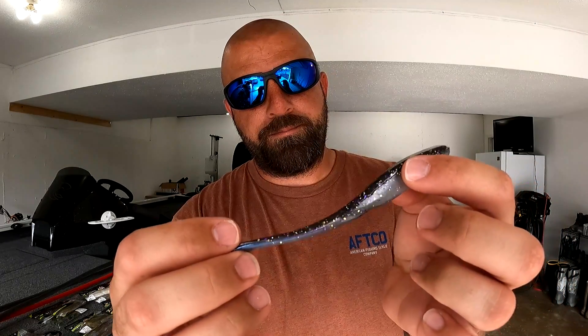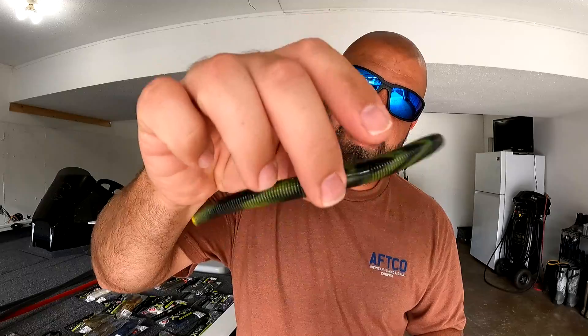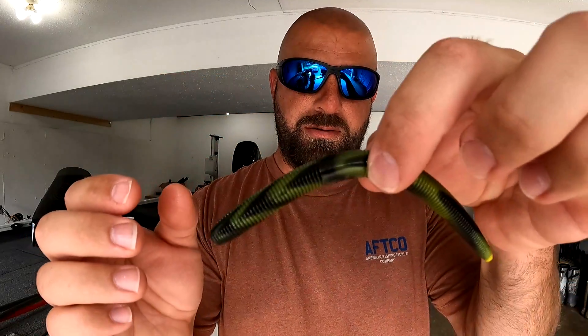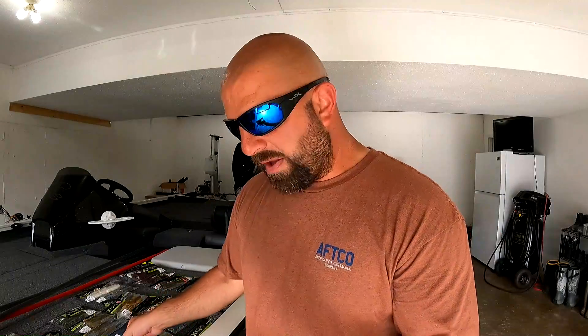These here are their stick baits — the True Center Stick. It shows you where to rig it, truly centered for perfect wacky rigging. You can see the exclusive wacky zone right there. This one is a 6-inch in Bumblebee — a good dirty-water color. Feels good, I'm digging it. I'm assuming that main egg sack ring there marks the true center. Bumblebee should be great for the muddier water I fish.